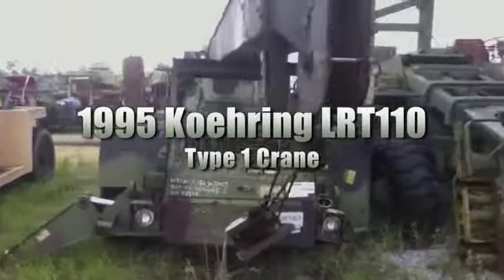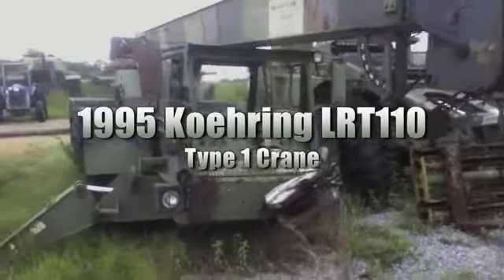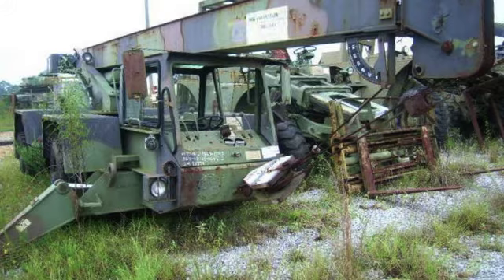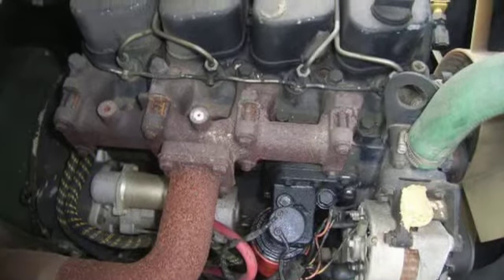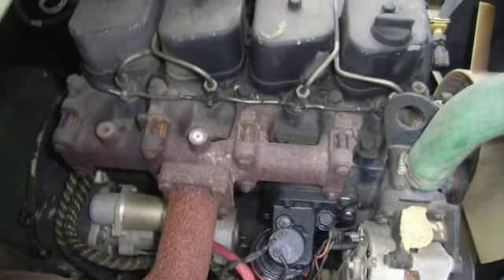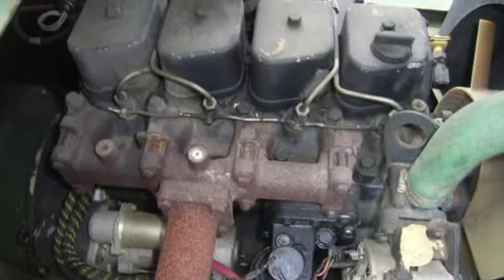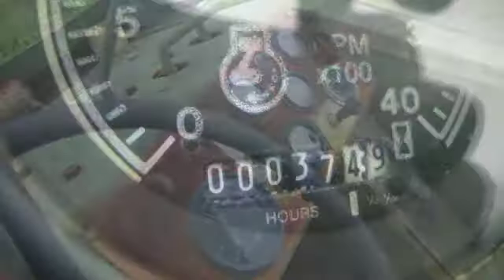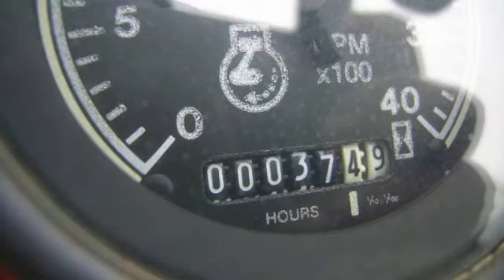This is a 1995 Koring LRT1110 type 1 crane. This wheel-mounted unit has a 7.5-ton capacity and is powered by a Cummins 4B-3.9 four-cylinder diesel engine with an automatic transmission. It generates 80 horsepower at 2800 RPMs with 37.8 hours of operation.